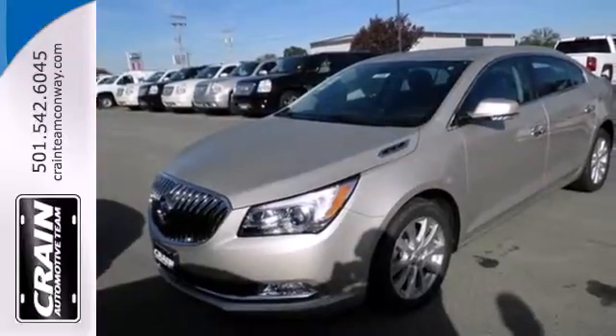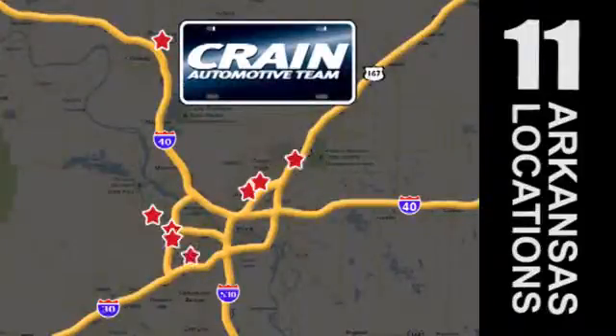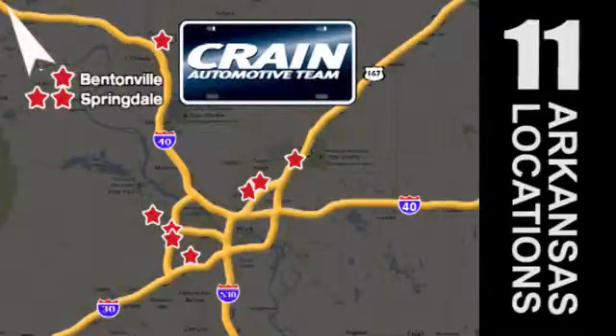Come in for a test drive today. Visit us anytime at craneteam.com. Go, craneteam's got em! Craneteam.com.